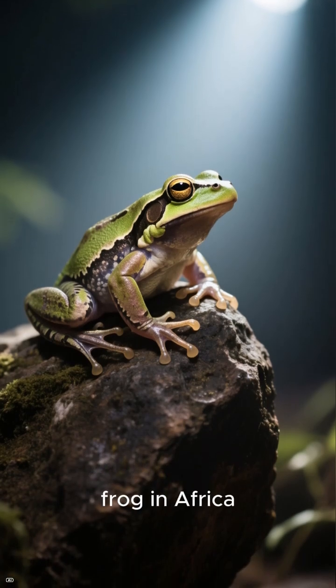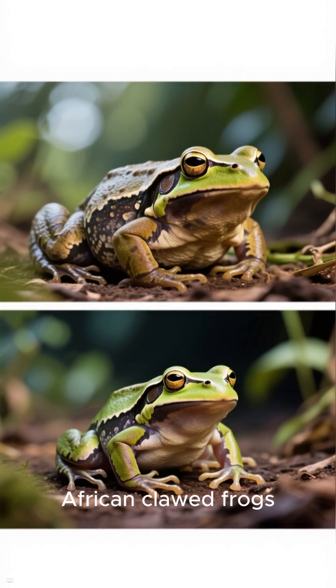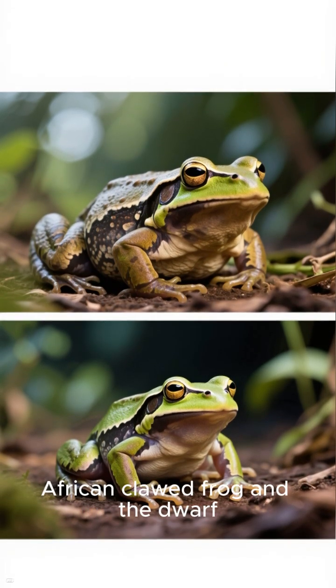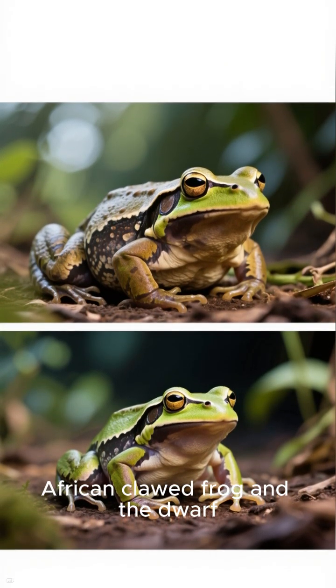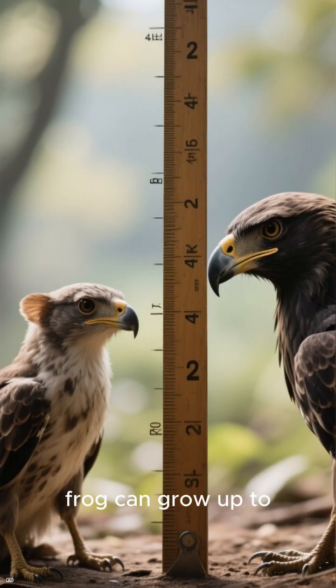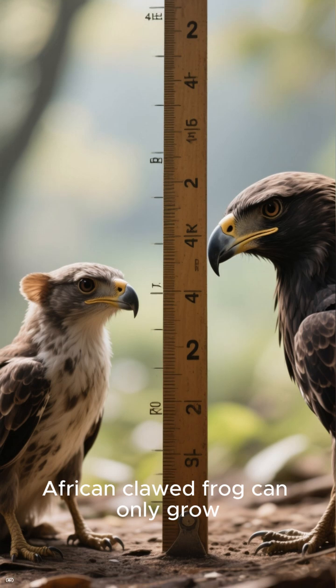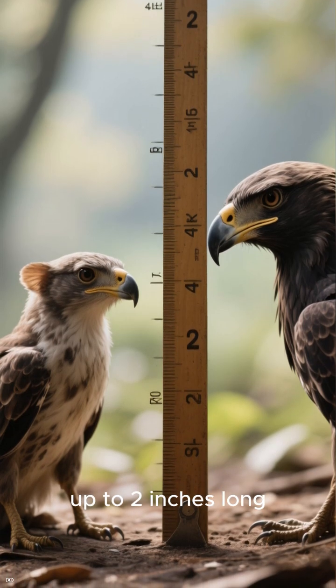This is the most dangerous frog in Africa. There are actually two types of African clawed frogs: the giant African clawed frog and the dwarf African clawed frog. The giant African clawed frog can grow up to 7 inches long, while the dwarf African clawed frog can only grow up to 2 inches long.